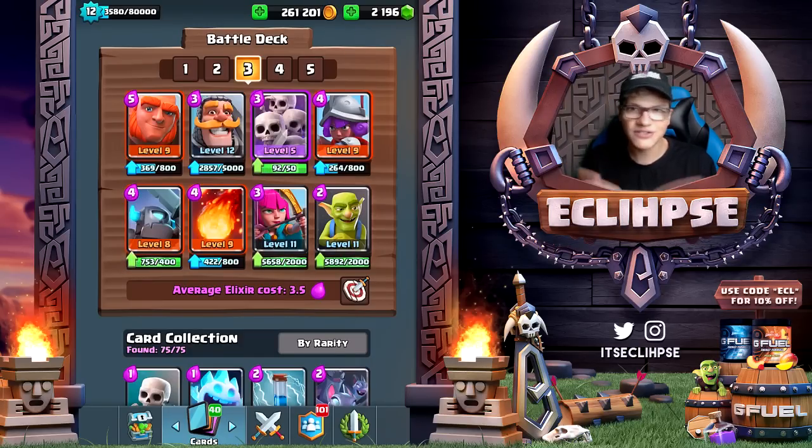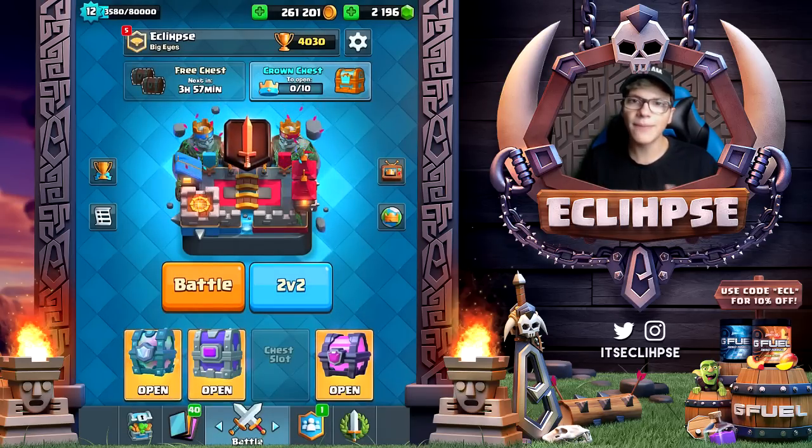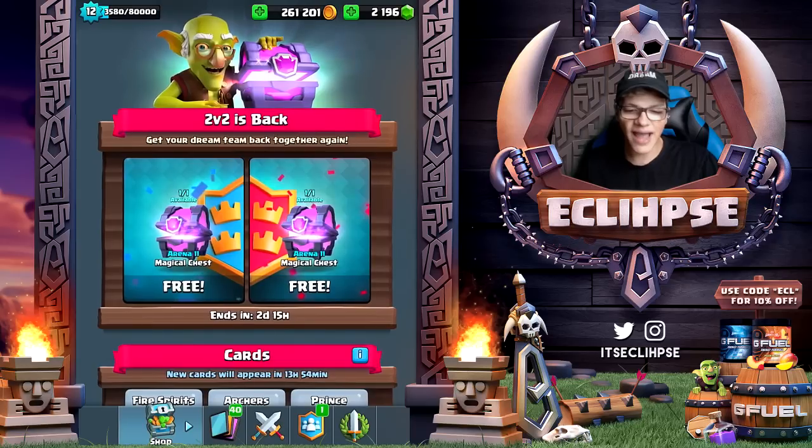I have no clue, so we're just gonna be giving that a shot. I think we may be playing two versus twos, just because having a partner may make life a whole lot easier.